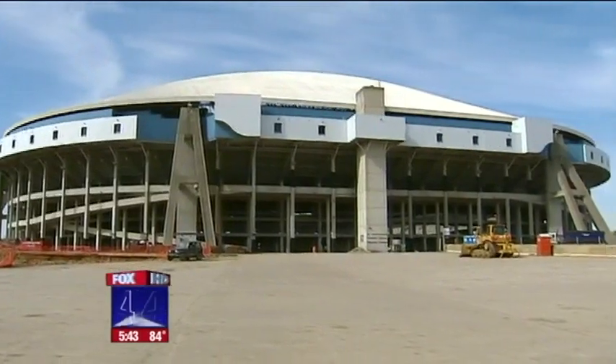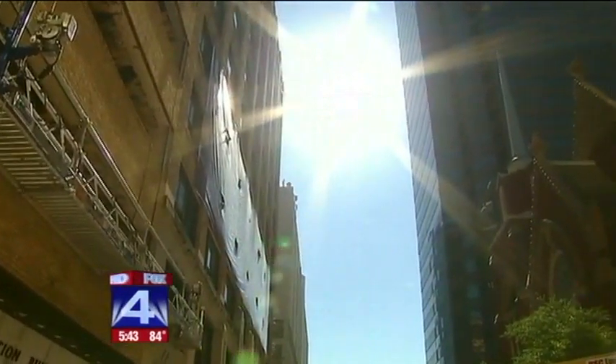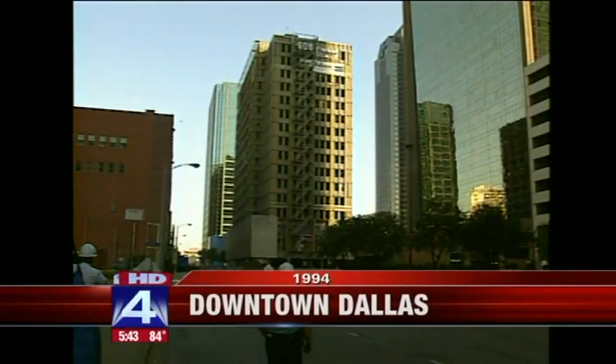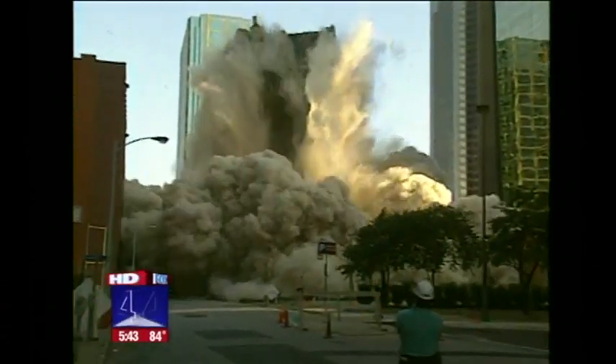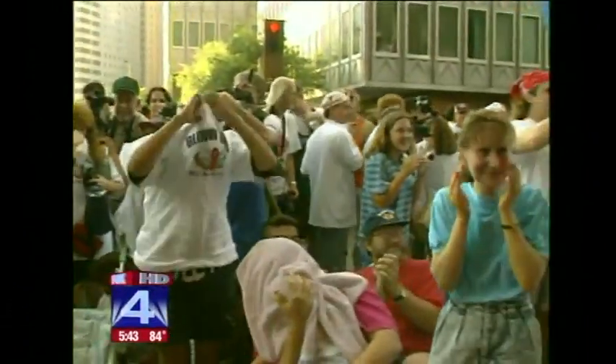Unlike Texas Stadium with lots of open space, this implosion will take place surrounded by buildings and people. And that brings back memories of the cotton exchange and the huge cloud of dust and debris that billowed through the streets in 1994.